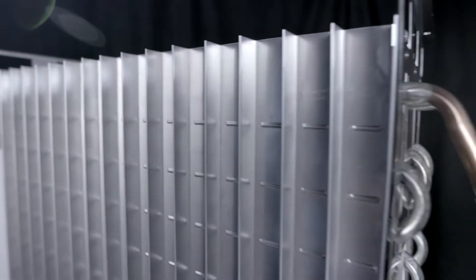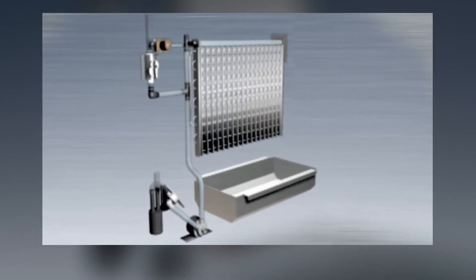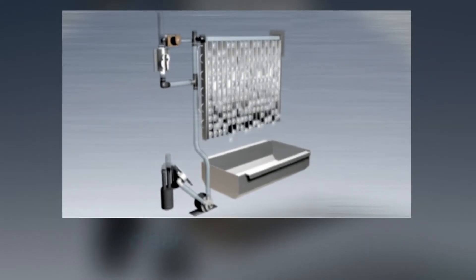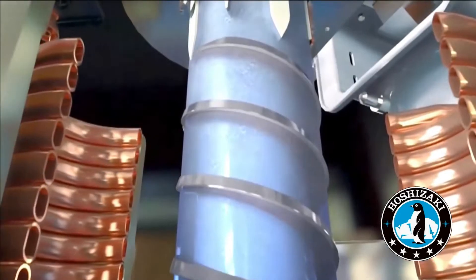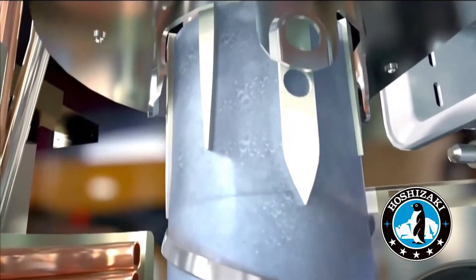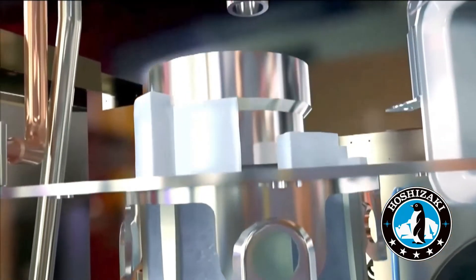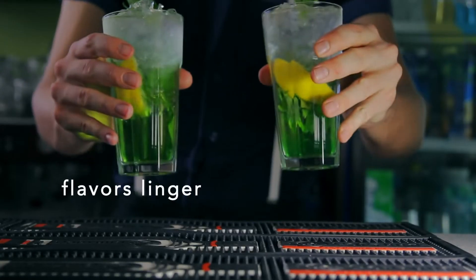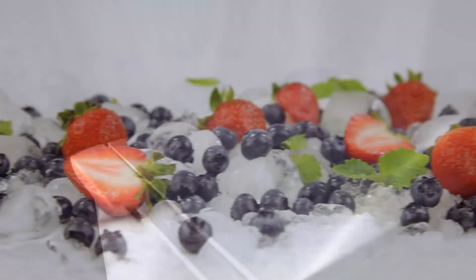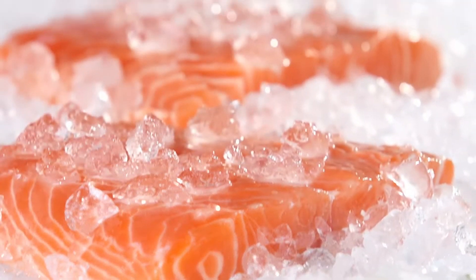Our Kuber machine combines its unique stainless steel surface with just the right water flow to create individual cubes of ice that are clear, pure, and hard, so the ice lasts longer and doesn't dilute drinks. Our Flaker and Cubelet machine uses a stainless steel freezing cylinder to produce exceptionally refreshing ice that absorbs flavors and is easy to chew, so customers love it. And the versatile qualities of this ice make it a preferred choice for a wide variety of industries.